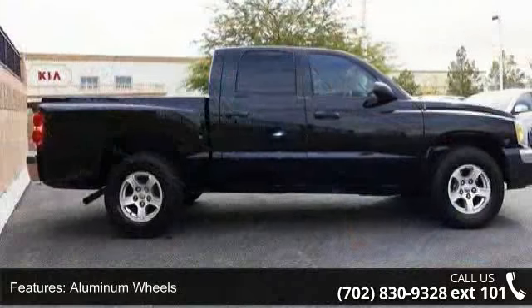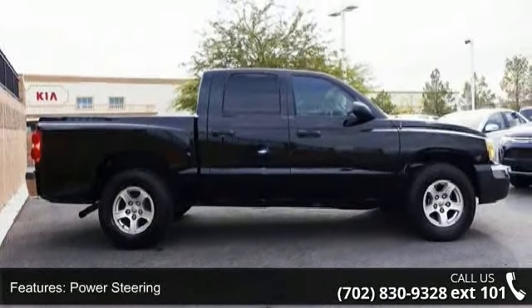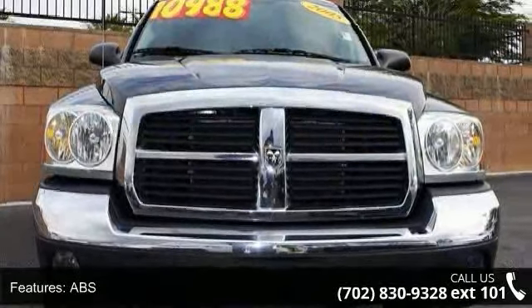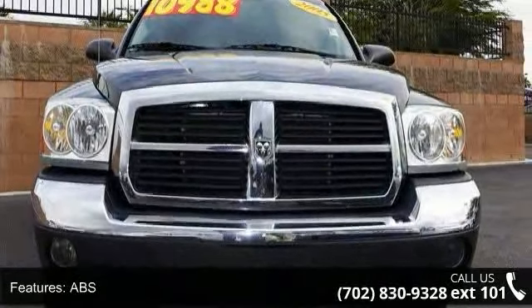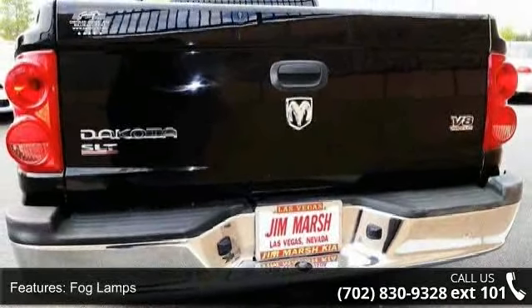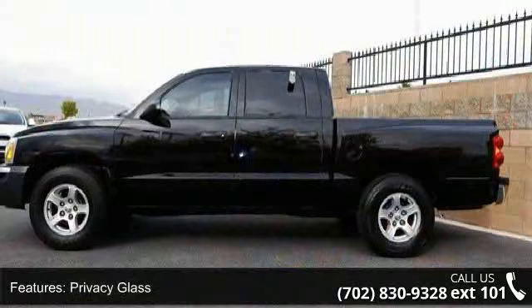Additional features include ABS, fog lamps, privacy glass, bucket seats, pass-through rear seat, rear bench seat, and power outlet. This vehicle shows low mileage and has a smooth ride. A test drive is waiting for you — call now to schedule an appointment at our dealership.